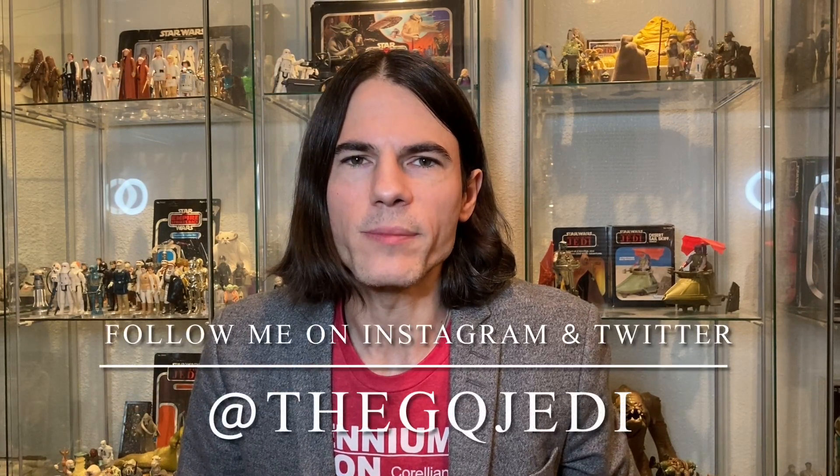Hi guys, welcome back to the channel. I'm the GQ Jedi. If you're not already subscribed, blast that subscribe button down below so you don't miss any valuable Star Wars content. Today I'm back with another sweet Kenner toy unboxing — I got a box of Kenner goods and I thought, hey, let's open that up with you guys.